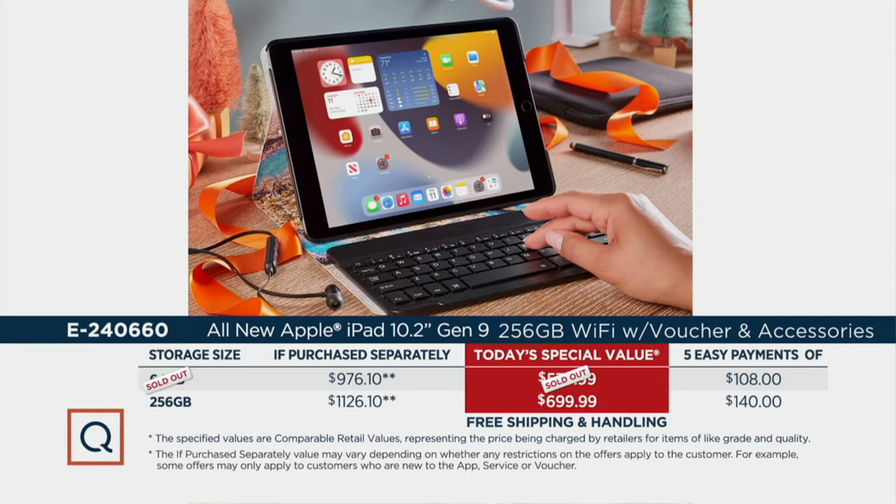That splits it up into five equal installments of $140 each. Our smaller storage space is already completely sold out. The other way to pay for it is to put it on your QCard, because on your QCard we've got a special financing program that allows you to spread those payments out for a full 12 months.